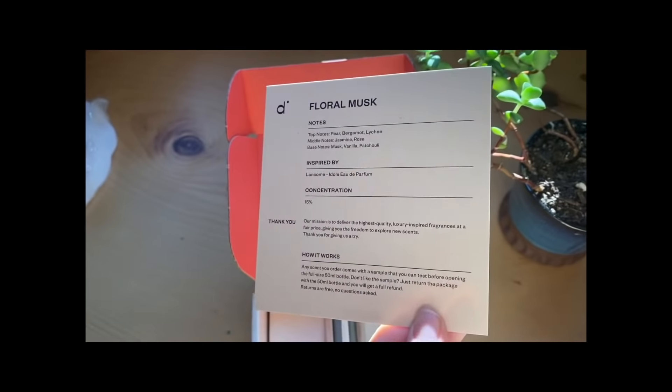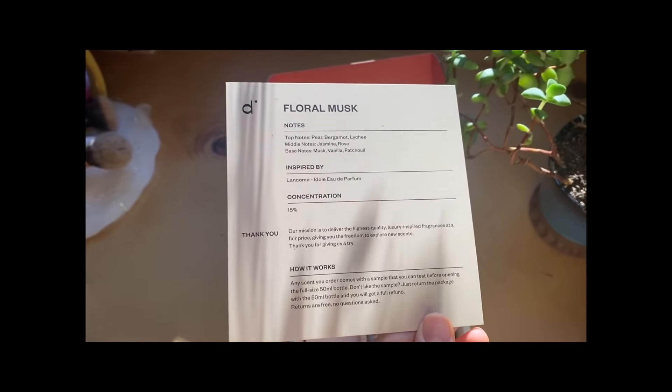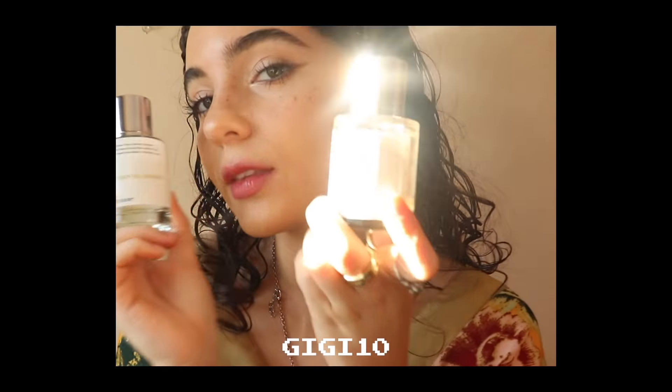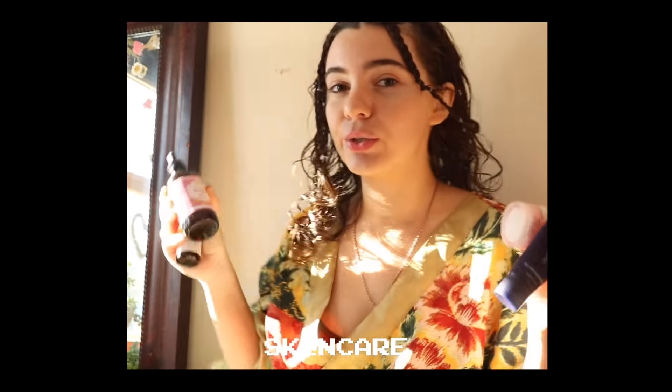Today I think I'm going to use Floral Musk — I love a good musky smell and this one is just very clean smelling. Oh my god, this is my new favorite scent. Make sure you go to the link below in the description and use my code GG10 for 10% off your order.